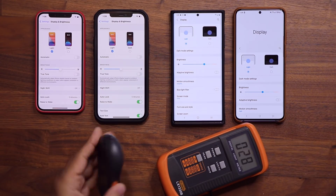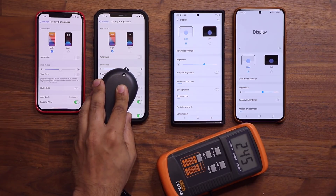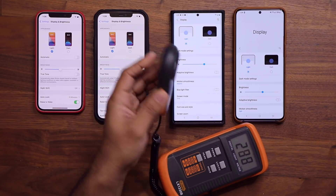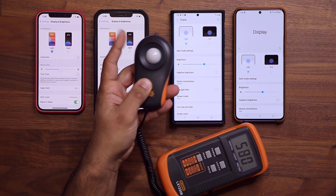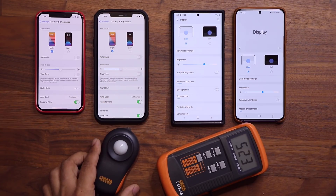It's highly accurate — when I cover it, it gives me zero; when I hold it over a phone it gives me 245-287 lux; and when I hold it up to read the light in the actual room, I get 758 lux.